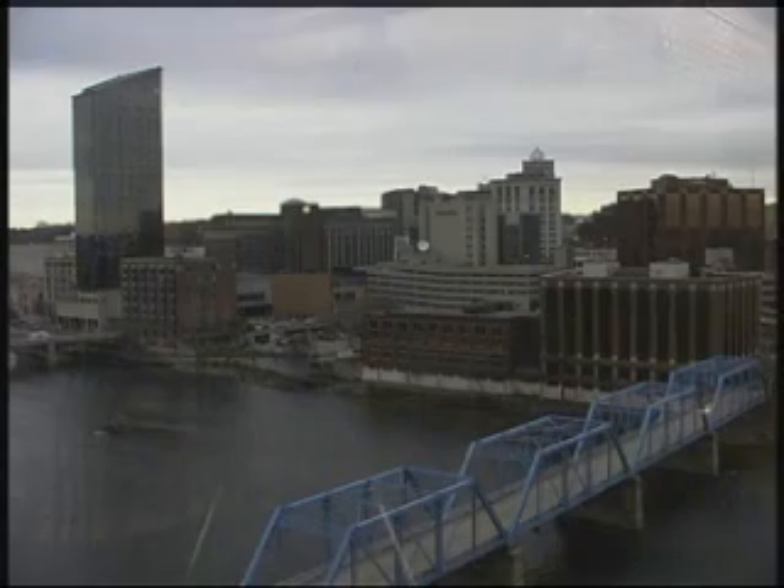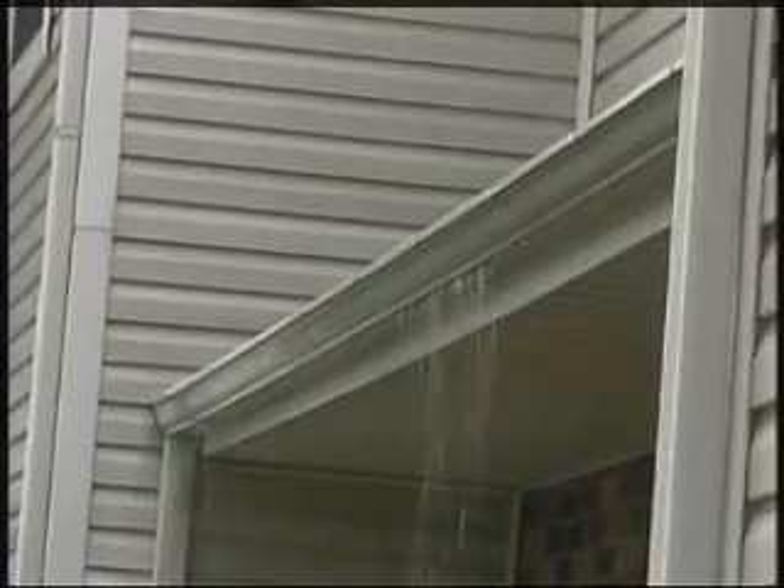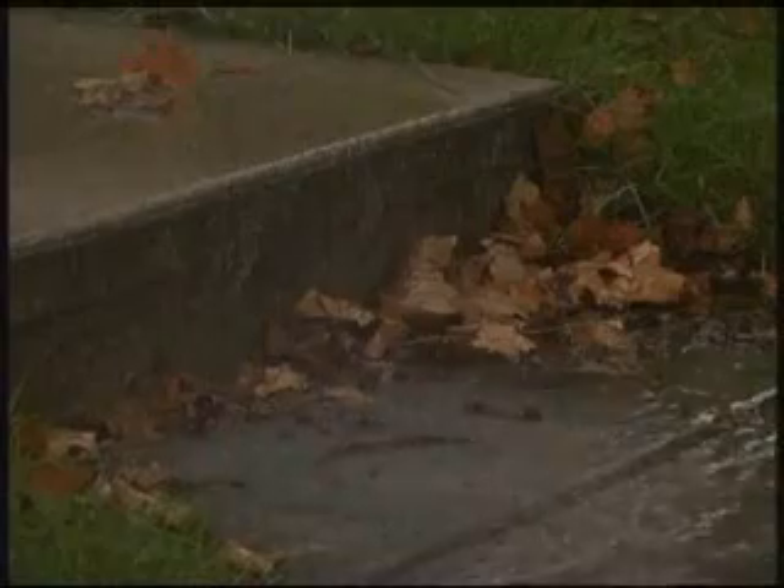If you go downtown and stand on the roof of a building and look around, everything you see around you will be hard surfaces. So any time a drop of rain falls on a roof, or a sidewalk, or a parking lot, it gathers with other raindrops and creates something called sheet flow, and the water runs to the low spot by gravity.